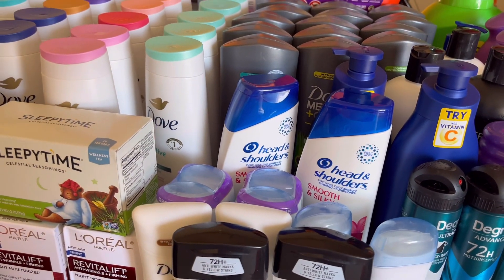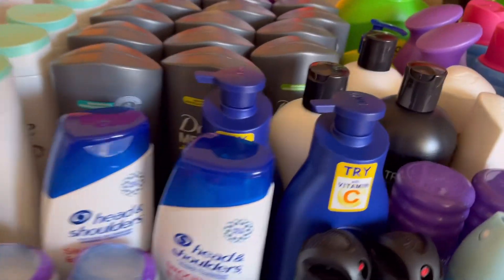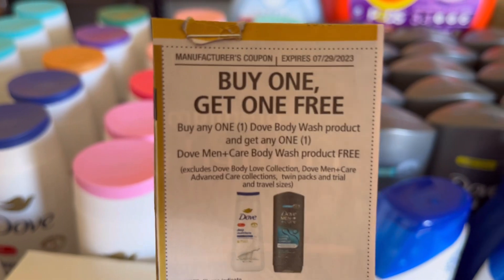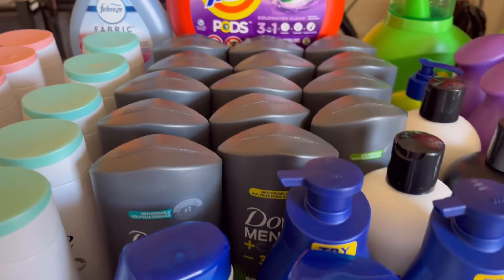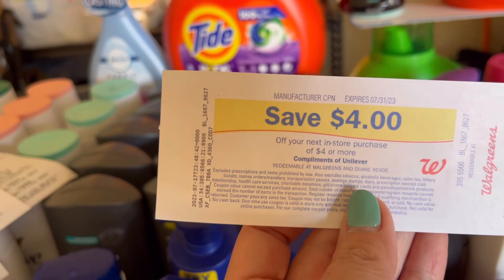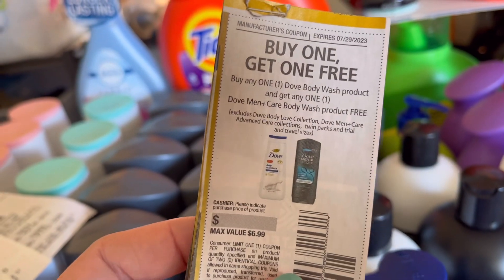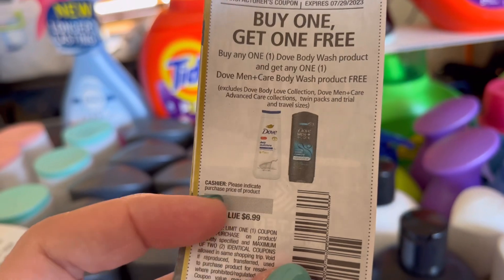The BOGO coupon takes off $6.99. It is not scanning, so I tried it with the men's and women's items and it would not scan. Luckily the cashiers and managers are really nice and they do a coupon override. The promotion is buy two, get $4 in Registered Rewards. The items are $7 each, so when you buy two you get those Registered Rewards. The manufacturer Registered Rewards are rolling, so I buy two at a time, use the reward, and it prints again. They just do a coupon override and it takes off $6.99.